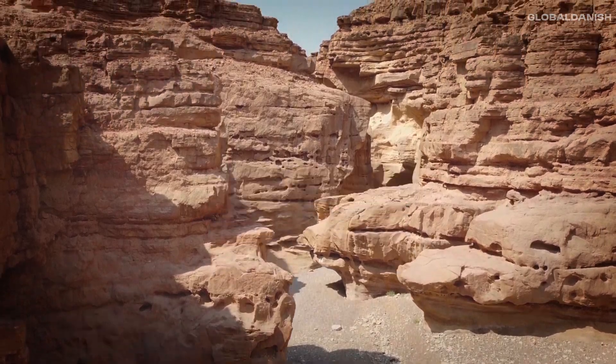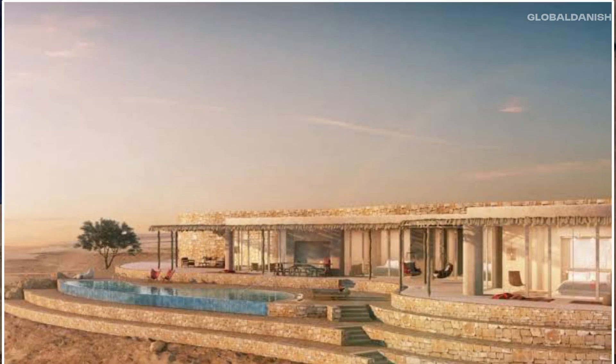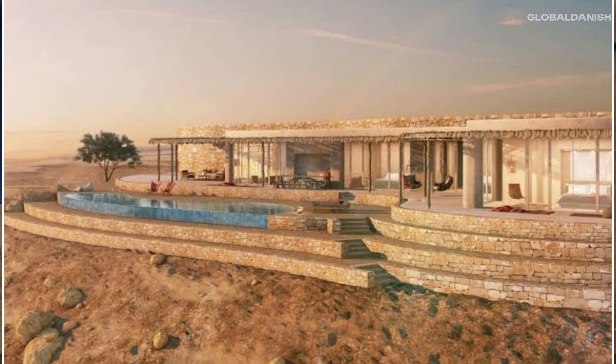Negev Desert — Israel's vast southern expanse, predominantly arid with sparse vegetation, yet harboring hidden oases, unique wildlife, and emerging research and development centers.